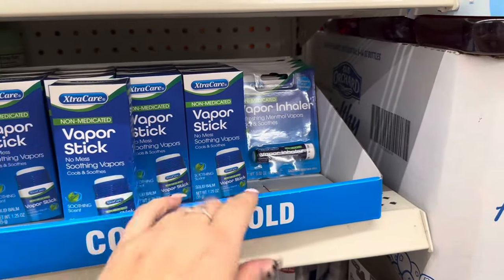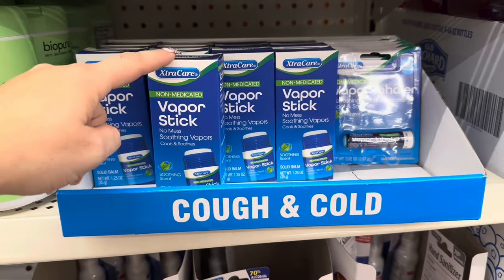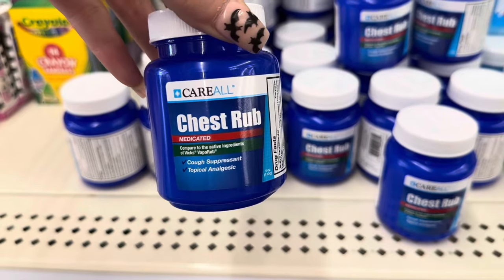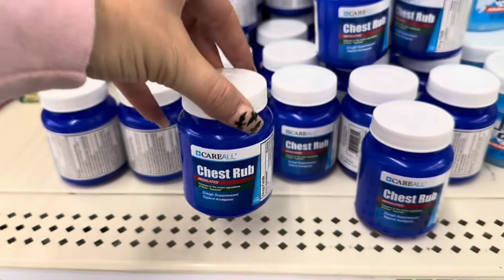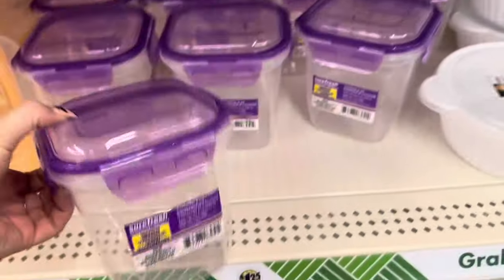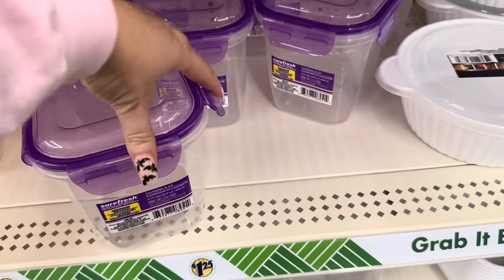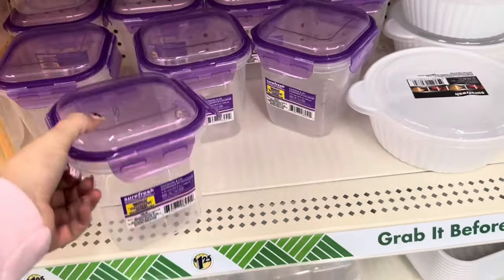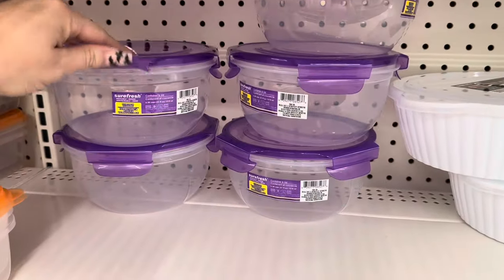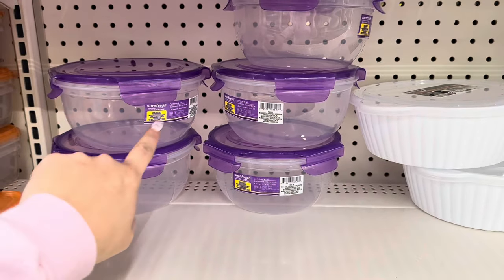Here's the Extra Care Vapor Inhaler and the Vapor Stick — I know a lot of people were saying this stick smells awful. I recommend this one right here: the Carol Chest Rub. This one smells great and works really well; I've used it before. I also wanted to show off these Sheer Fresh Locking Lid Containers, which I think are amazing for $1.25. They do have a locking lid, and they also have this bowl — perfect if you want to take a salad to work.